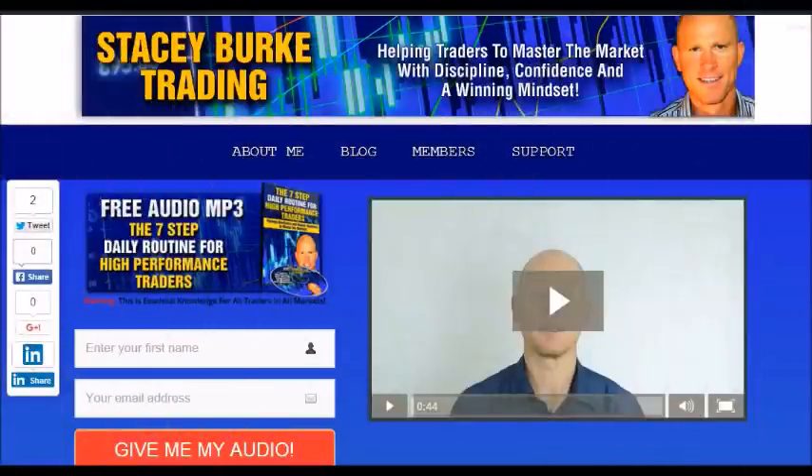Hi traders, it's Stacy Burke from Stacy Burke Trading. If you haven't done so, please head over to my website at StaceyBurkeTrading.com — I create updates on almost a daily basis and would love for you to receive them. Just click on the blog. If you enter your name and email address, I'll send you my free audio program, The 7 Step Daily Routine for High Performance Traders. This is essential knowledge for all traders in all markets — helping traders to master the market with discipline, confidence, and a winning mindset. I appreciate all your feedback and comments. Stay disciplined, and may the markets go with you.